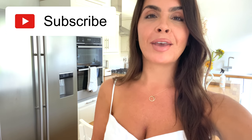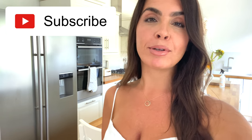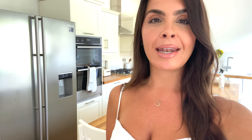Before I get started, guys, just a little quick reminder to subscribe to my channel — don't forget — so that you get the notifications. I upload videos every Sunday and you don't want to miss them, so make sure you subscribe, and as soon as you have we can go ahead and get started with the video.